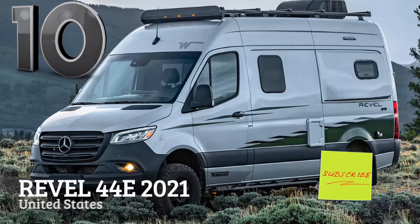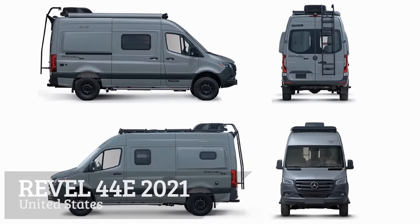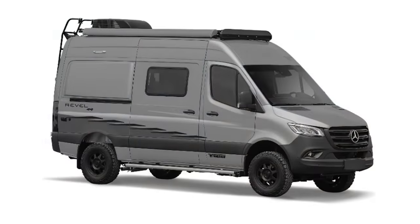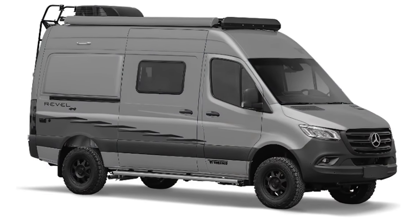The Winnebago 4x4 Revel 44e is built on the chassis of the new Mercedes-Benz Sprinter. Featuring a function-fueled design, it is also reliably powered by a 3.0-liter turbo diesel engine. With an external length of 19 feet 7 inches,